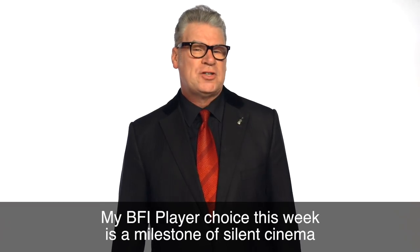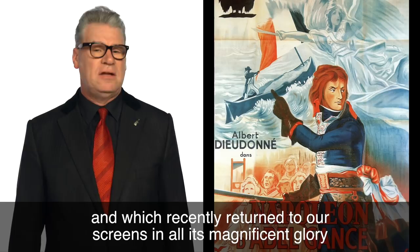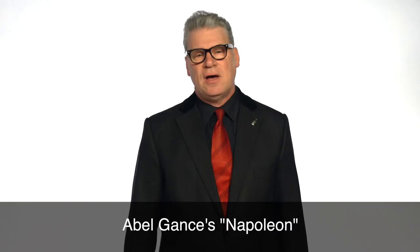My BFI Player choice this week is a milestone of silent cinema, a sweeping epic which first dazzled audiences back in 1927 and which recently returned to our screens in all its magnificent glory thanks to a mammoth restoration process: Abel Gance's Napoleon.